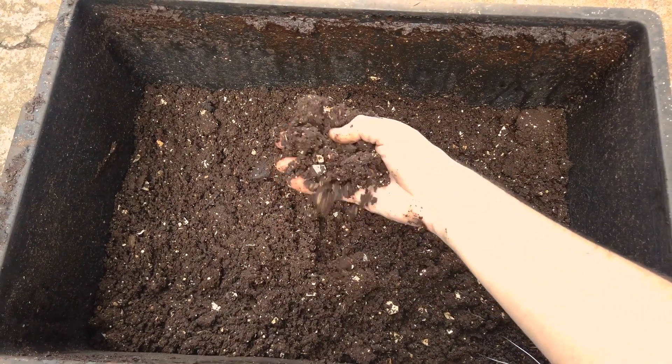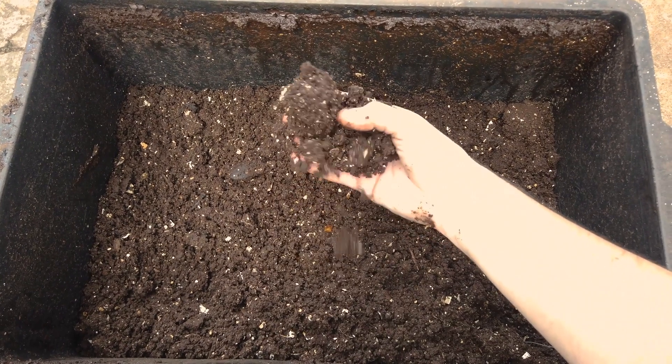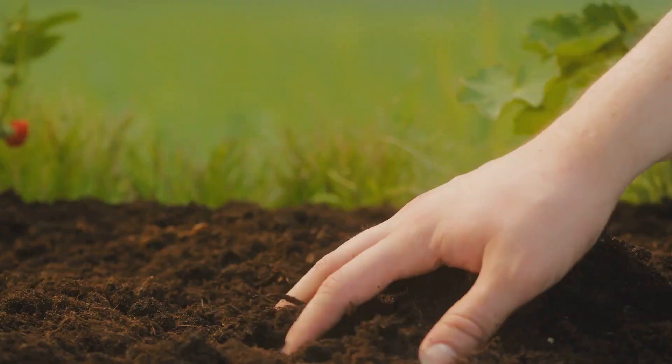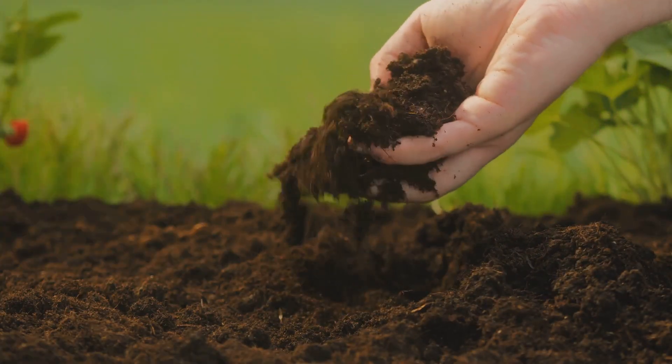The composition of your soil also plays a pivotal role. Sandy soils tend to drain water quickly, while clay soils hold onto water for longer. By understanding the characteristics of your soil, you can adjust your watering frequency and volume to ensure that your plants are receiving just the right amount of moisture.